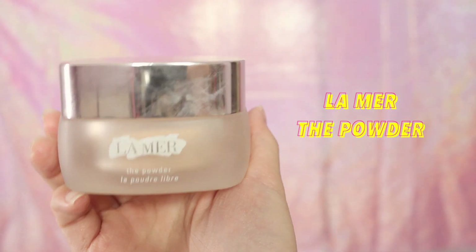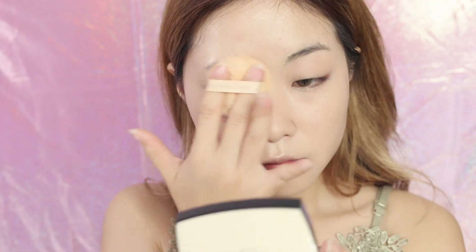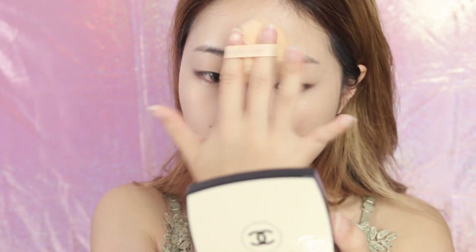Now I'm setting my base makeup with the powder from La Mer. This is honestly one of the best translucent powders that I've ever used — it sets my makeup impeccably and leaves my skin looking poreless and flawless. The best thing is it doesn't dry out or leave my skin looking cakey at all.